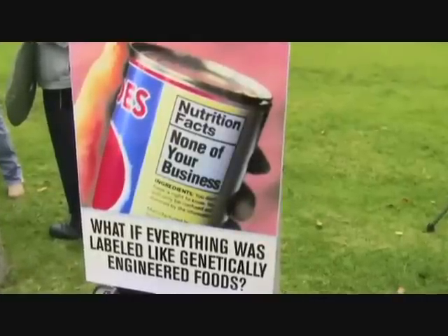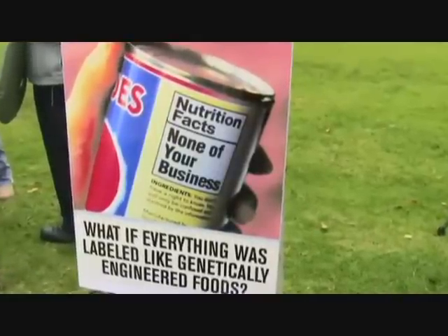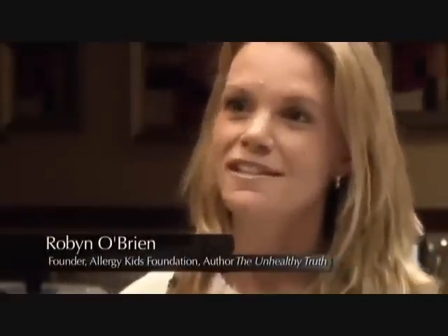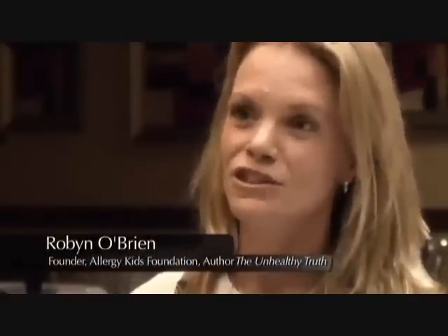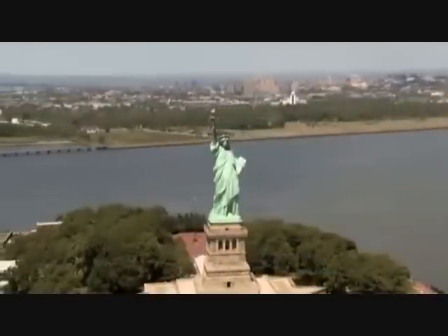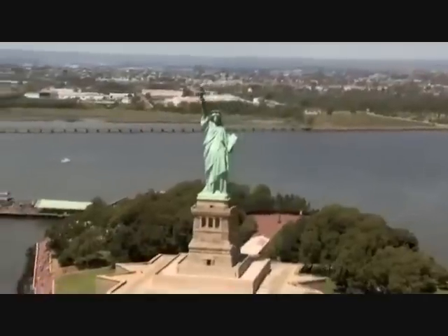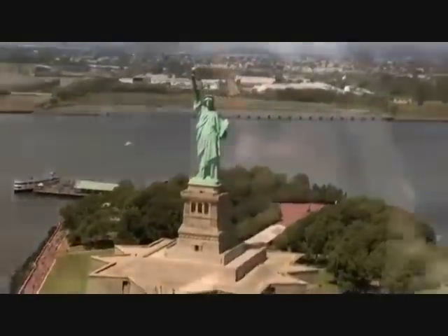Currently, there are no legal requirements in the U.S. to label a product containing GMOs. The failure to disclose, to me, is the real issue. Europe labels these things, Australia labels these things, Asia labels these things, and yet here in the U.S. we've all just been blissfully ignorant.